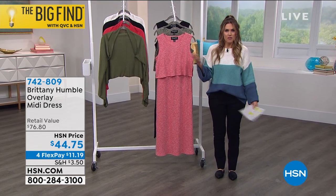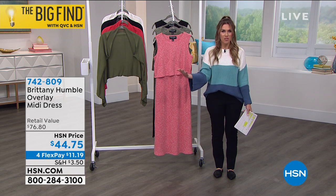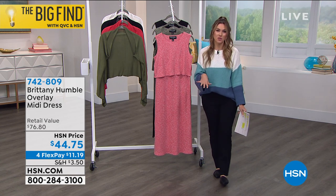Maybe you're like, I've never heard of Brittany Humble. Well, that's why I love that we get to bring this to you, to your home. You can shop with us in the privacy of your own home and then try everything out within 30 days.